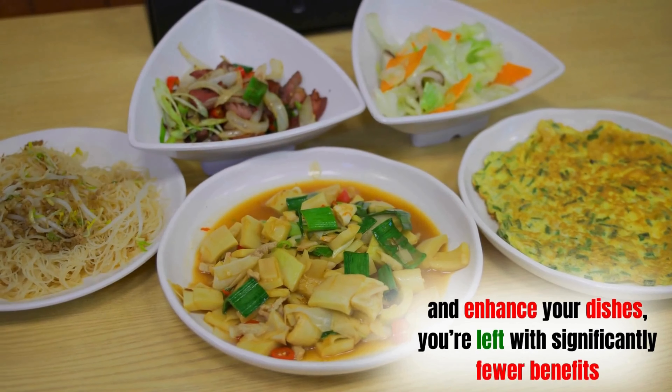Letting garlic rest also enhances its flavor. Garlic that has been properly rested has a richer, more complex taste — it mellows in just the right way, bringing balanced depth to your dishes, whether it's a savory sauce, a stir-fry, or a roasted vegetable medley. This mistake is so common because most of us aren't aware of how important this rest period is. The next time you're preparing garlic, chop it, crush it, or mince it, then step back and let it rest for 10 to 15 minutes. Use that time to prep other ingredients or heat your pan.